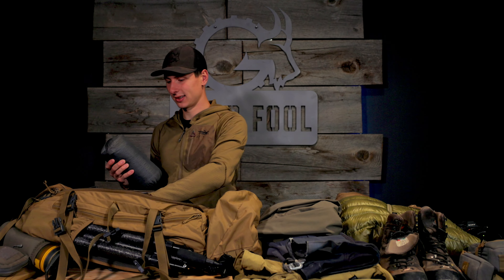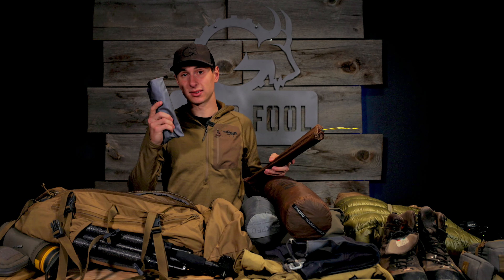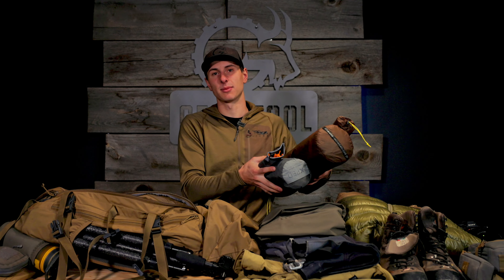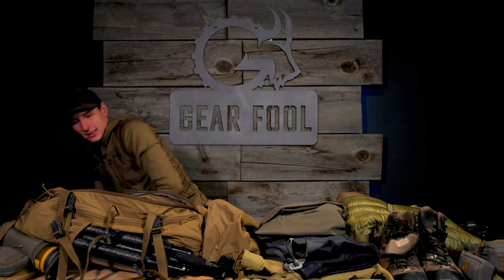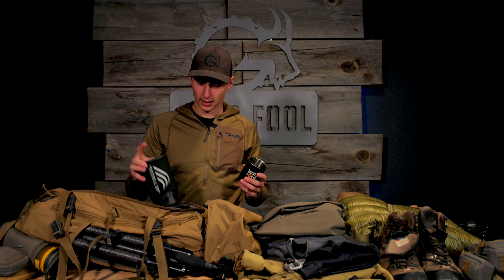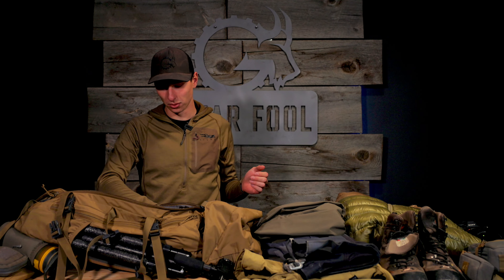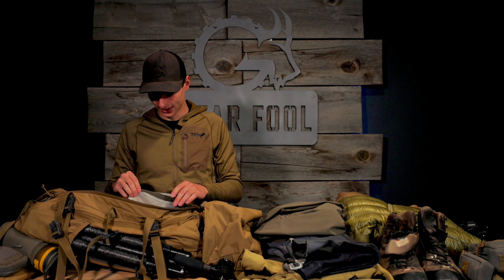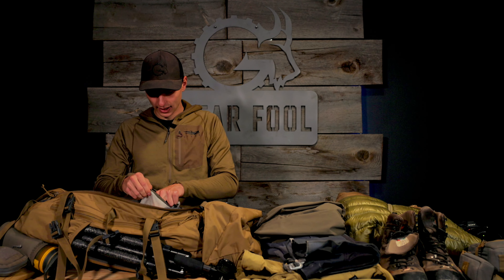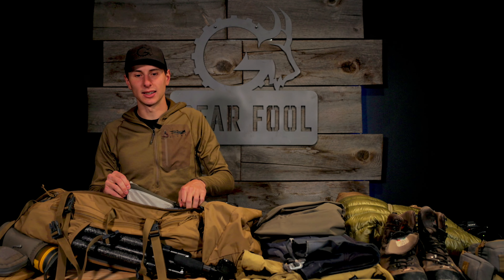Sleeping pad, got a tent, bringing some extra stakes — especially if the ground is still frozen where you're trying to camp out, having some extra stakes is awesome. Coffee cup, jet boil, got a couple spare coffee packets in there. Nothing is better on a cold, windy glassing session than a cup of coffee. I've got a little waterproof pouch here — lighter, spare headlamp, some duct tape, some e-tape, just little knickknacks that you might need.